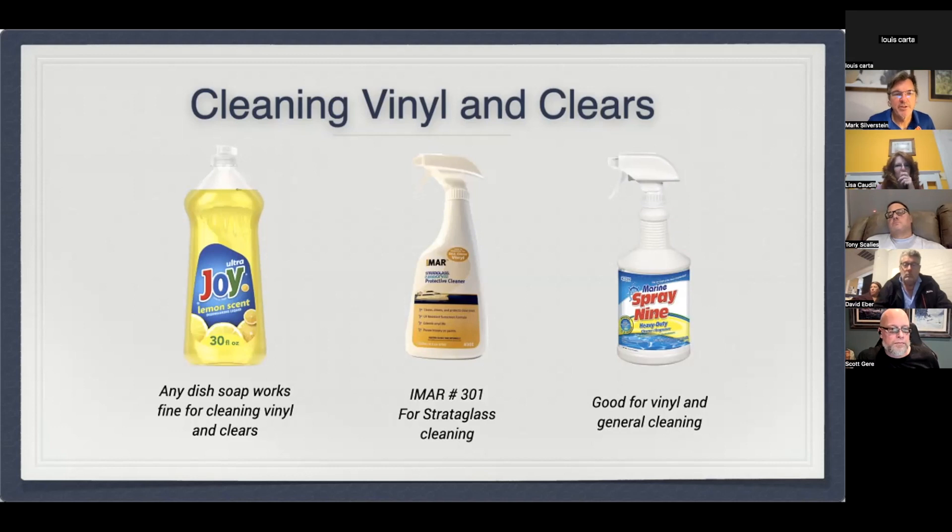I do have Stratoglass on my boat and I use IMR 301 on it. It's pretty picky depending on what type of clears you have — some stuff can cause them to fog. If you just generally use something mild like Joy dish soap — which Glenn mentioned — that seems to be fine. But you do need to be a little pickier with some clears in terms of how you clean them. That's a big heads-up.